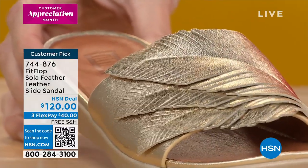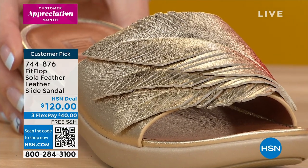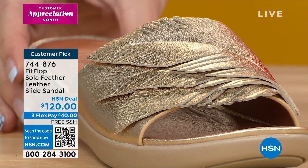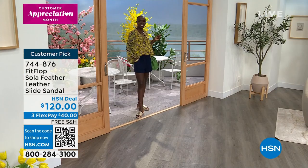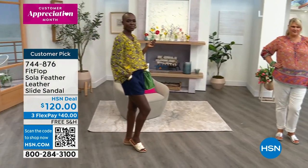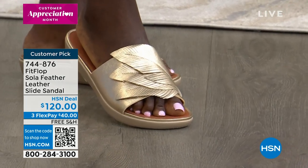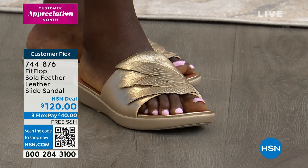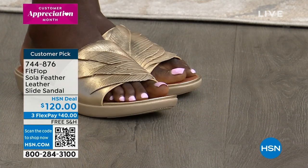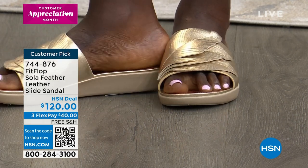Sizes are five through eleven, whole sizes only — if you're a half size, size down. These are beautiful — just launched this season. I love slides because they give me toe coverage but still show off my pedicure, and slides are really trendy and chic right now. This one is very feminine and very romantic. Notice the sole on this is very low profile compared to the micro wobble board.